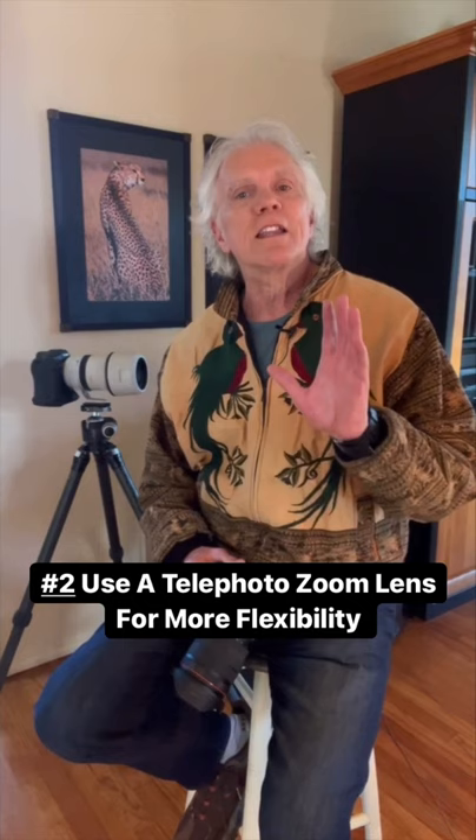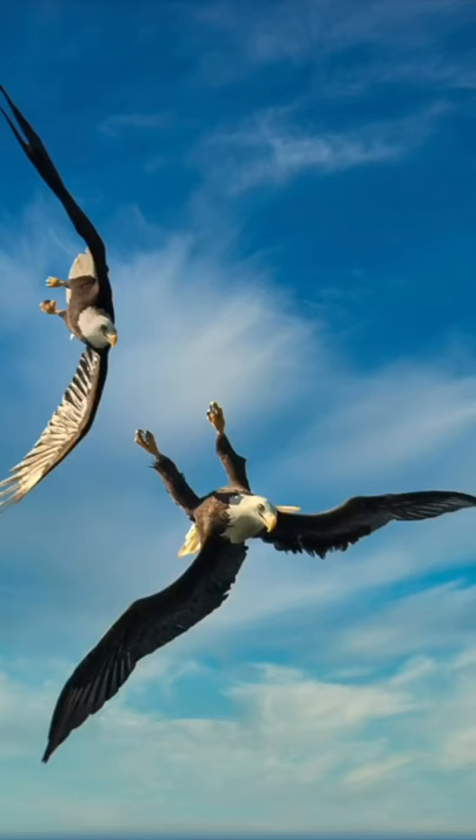Tip number two: use a telephoto zoom lens rather than a fixed focal length lens. A telephoto zoom lens offers much more flexibility when photographing fast-paced action than a fixed focal length lens.